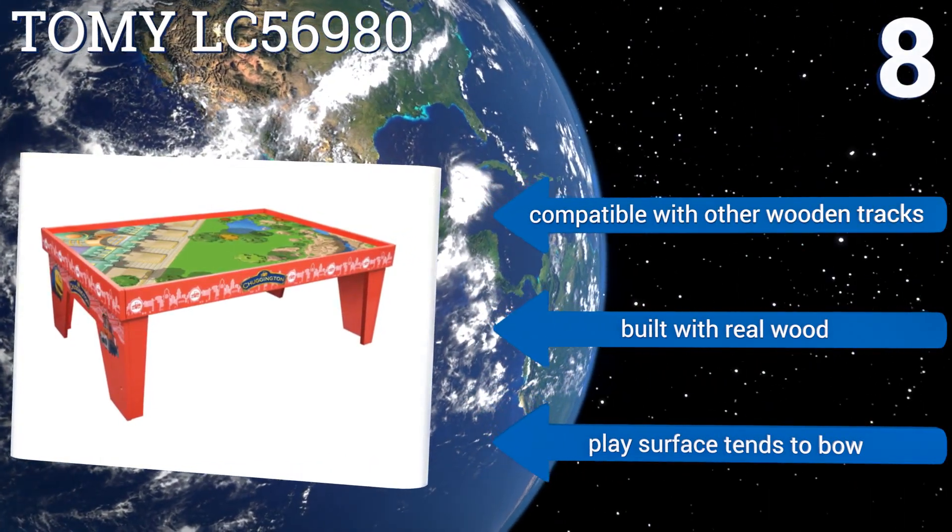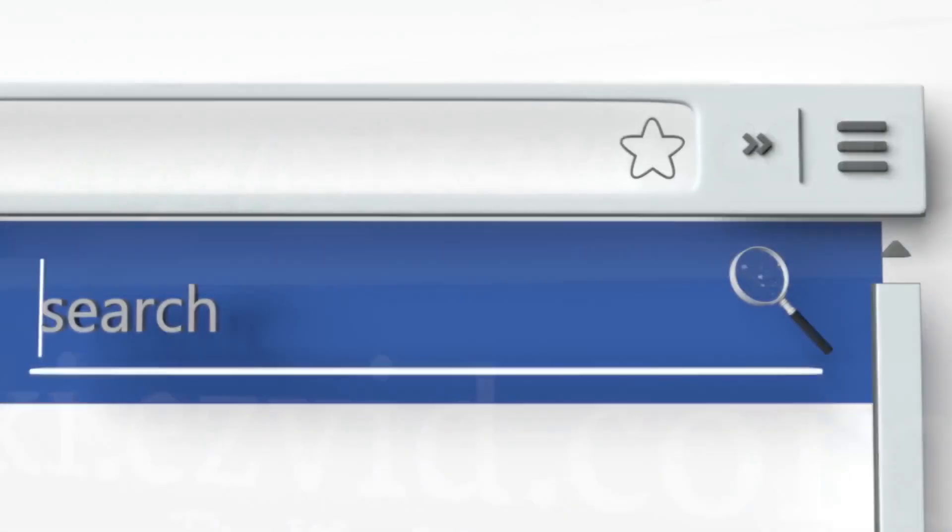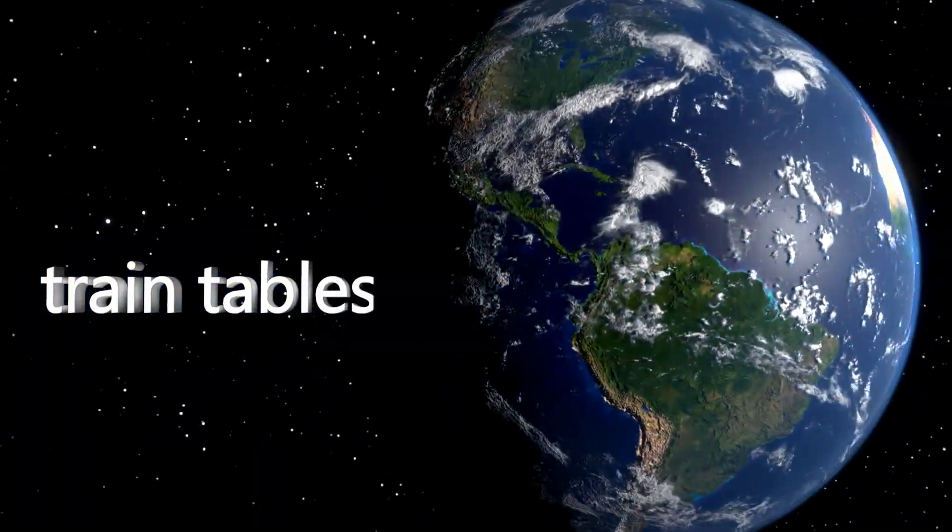To see all of our choices, go to wiki.easyvid.com and search for train tables, or click beneath this video.